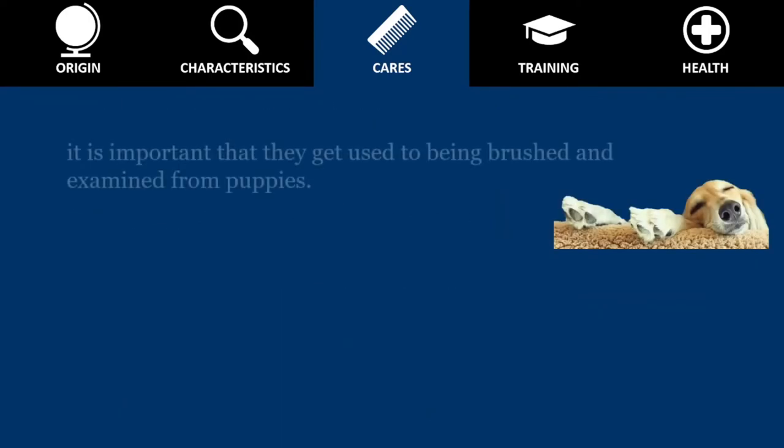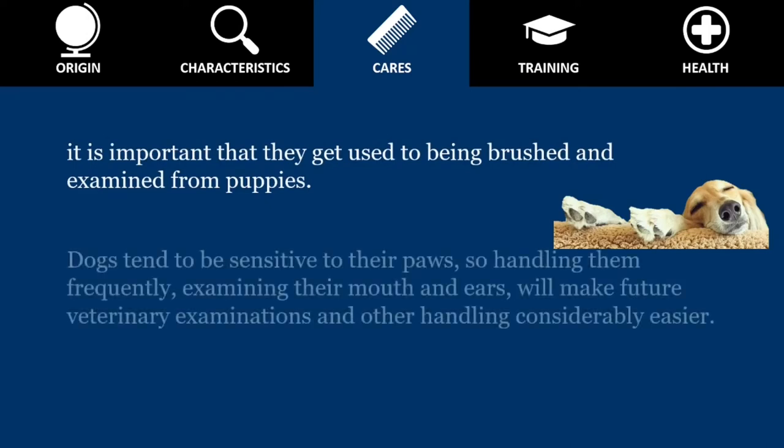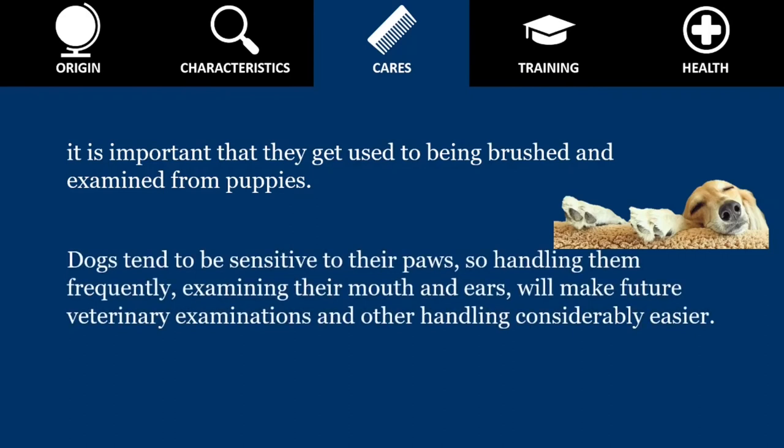As we pointed out in many videos, it is important that they get used to being brushed and examined from puppies. Dogs tend to be sensitive to their paws, so handling them frequently and examining their mouths and ears will make future veterinary examinations and other handling considerably easier.